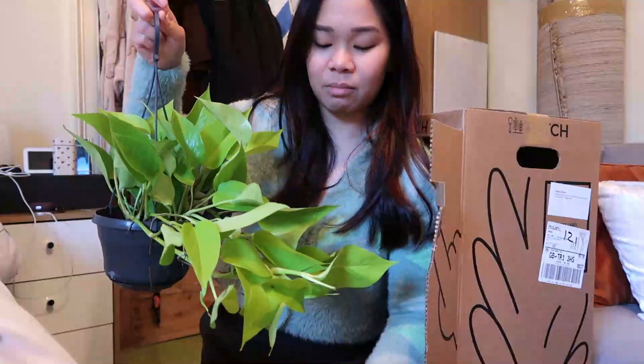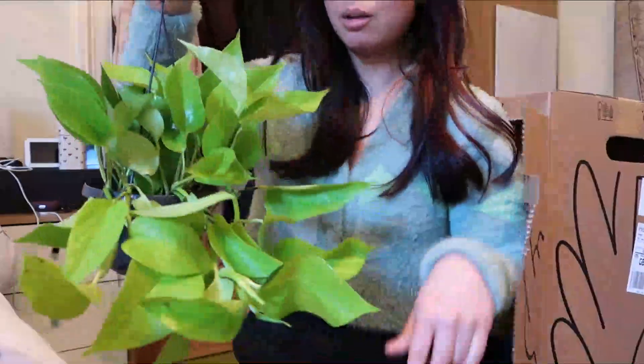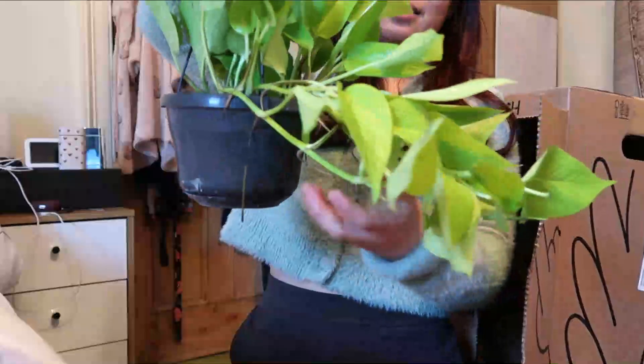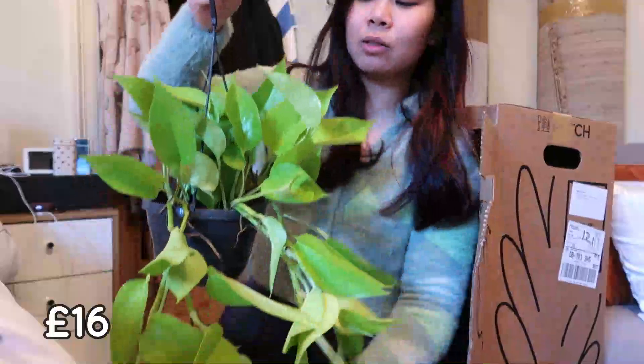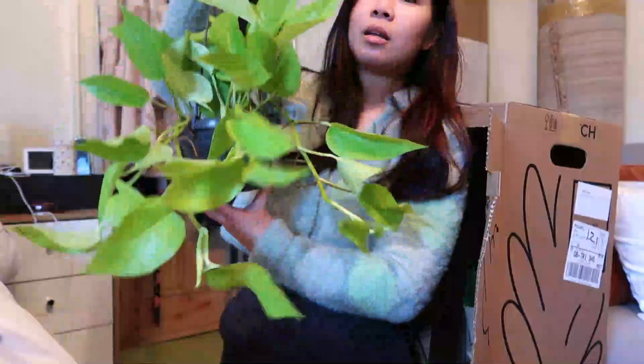I chose ones that you can't really buy in B&Q or Wilco. This one is very nice. If I'm not mistaken, this is around sixteen to eighteen pounds for this lovely plant. Very nice.